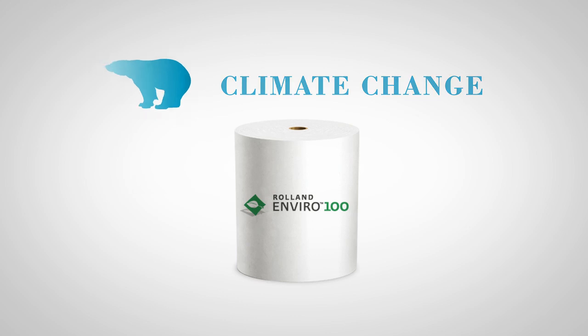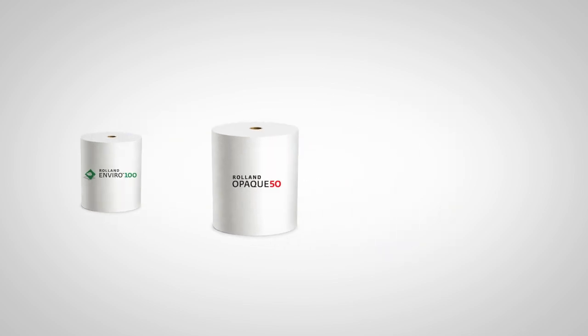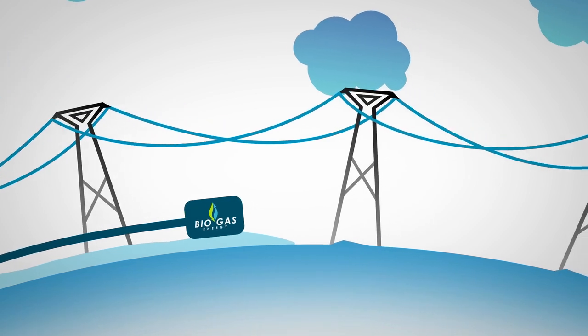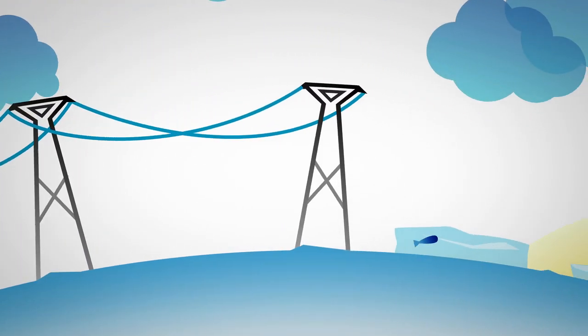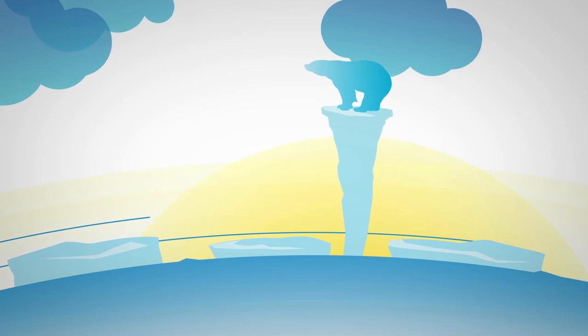Roland Enviro 100 has the smallest carbon footprint, followed by Roland Opaque 50. They have less impact on climate change than the North American generic papers. Biogas and hydropower energy types produce little or no carbon emissions, which are a major cause of climate change.